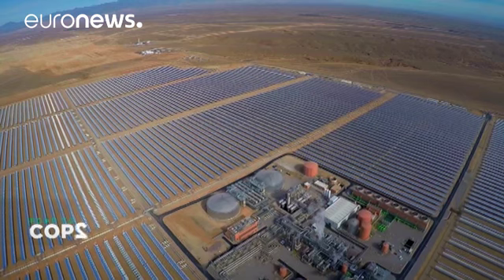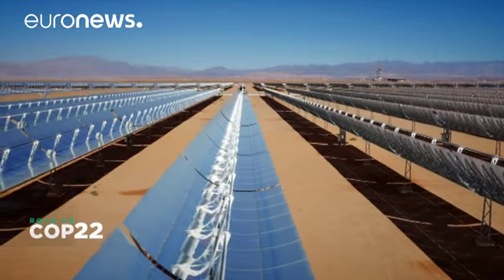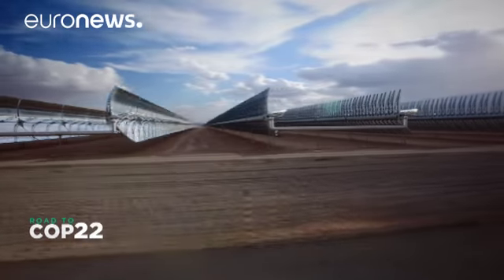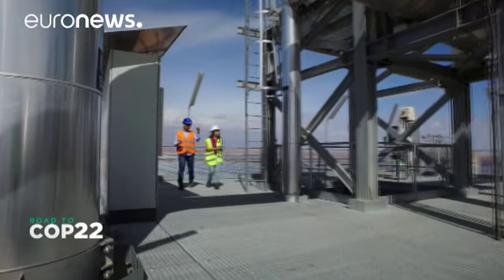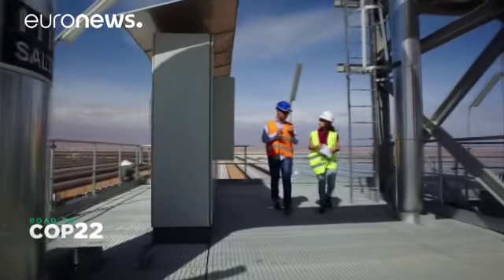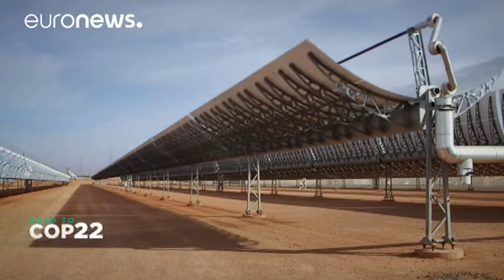Nur One in Ouarzazate is the first phase of the four Nur power plants, which aim to produce clean energy in a country that imports more than 94% of its energy needs. In Nur One there are half a million mirrors extending across 450 hectares, producing 160 megawatts of electricity.